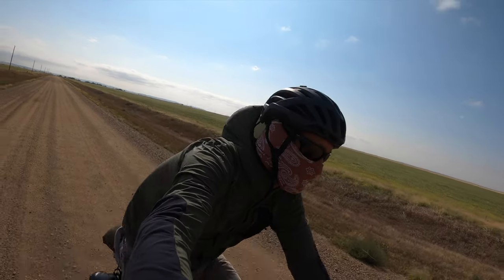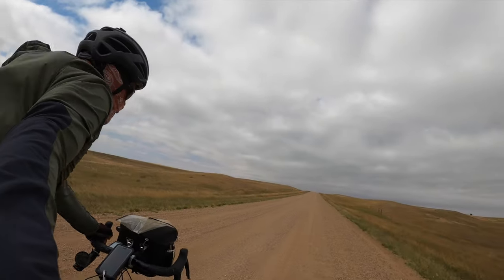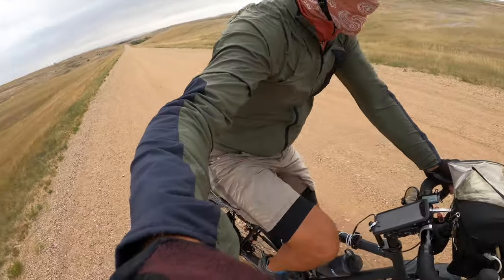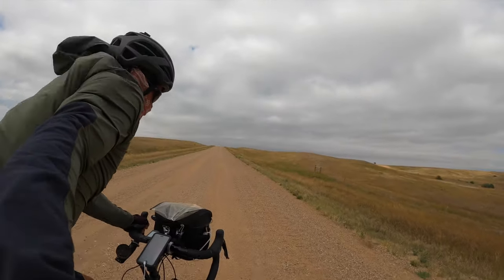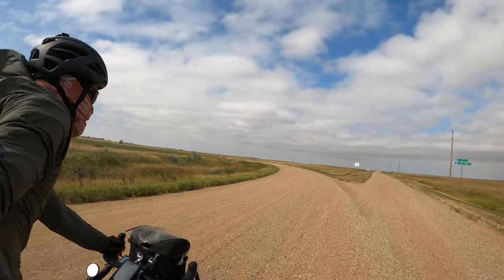A southern territory of the Badlands National Park, comprised of 2,486 acres called the South Unit, is part of the Pine Ridge Indian Reservation of the Oglala Sioux Tribe. The reservation is the seventh largest with 2.1 million acres. Today the Oglala Sioux Tribe continues to face many hardships in their community.